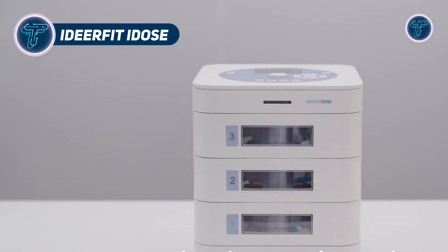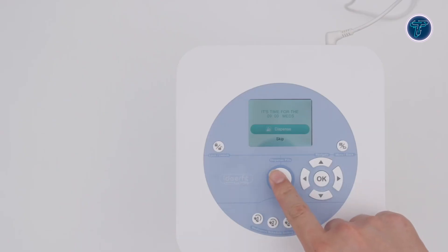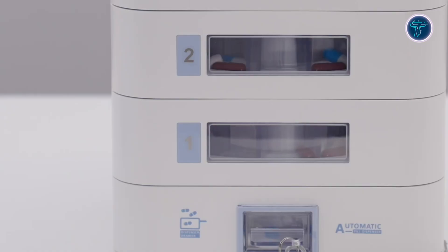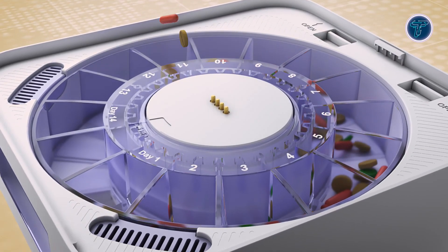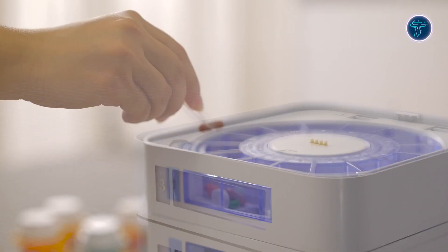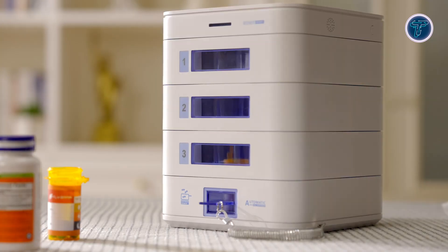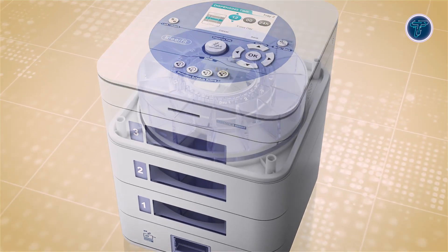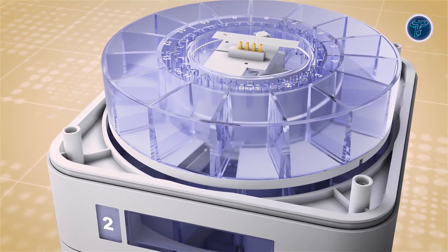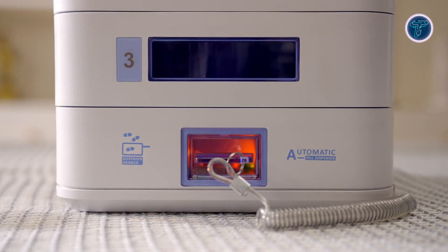The Ideafit iDose is an intelligent, app-connected pill dispenser that simplifies and secures daily medication routines. Featuring a modular, stackable tray design, each level corresponds to a specific dose, supporting one to three scheduled intakes per day. Its silent motor rotates trays precisely on time, while built-in drawer detection prevents accidental double dosing. For safety and hygiene, the unit offers a secure pin lock, sealed food-grade compartments, integrated desiccants to preserve pill potency, and an antimicrobial exterior. Users benefit from customizable alerts including LED lights, melodies, vibrations, or voice reminders.